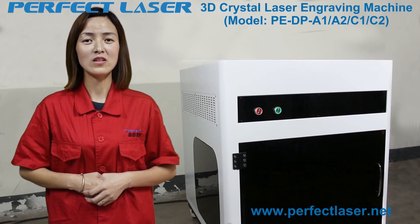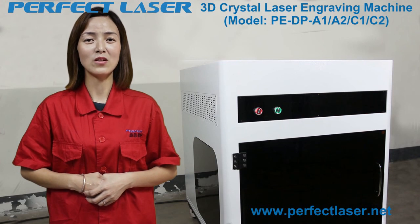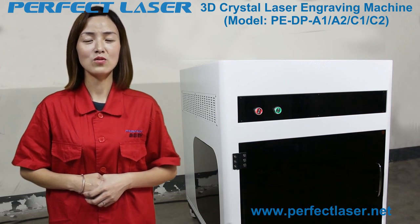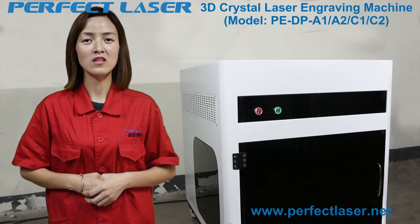After each machine is finished, we carry out 48 hours of uninterrupted work testing and 72 hours of aging testing to ensure that every machine you receive has perfect quality — a true surprise and gift for you. Perfect Laser aims to be your reliable partner. Thank you for watching.